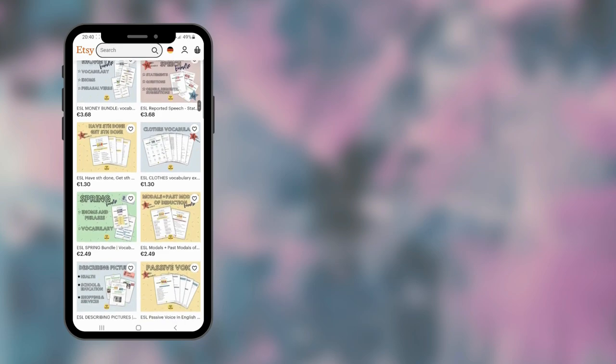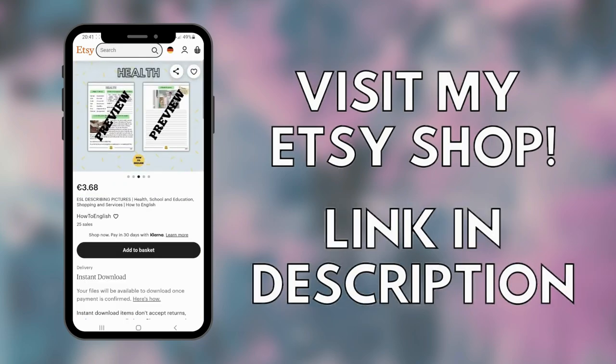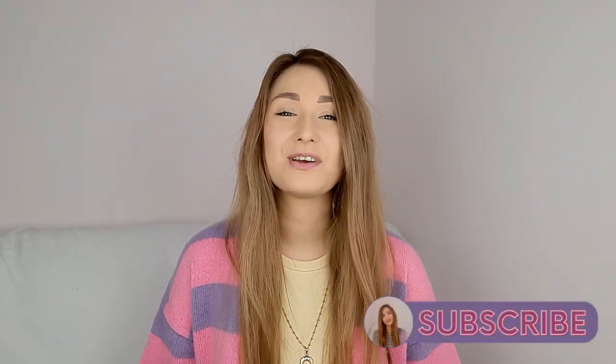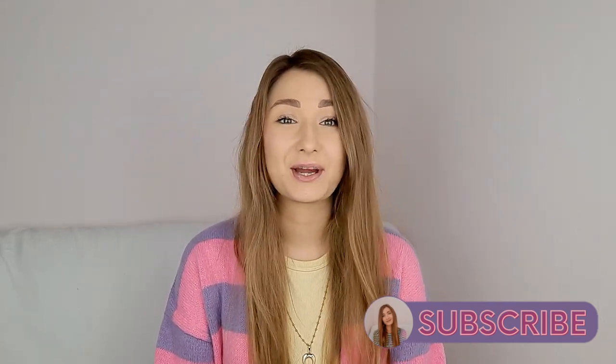If you'd like to practice describing photos, visit my Etsy shop where you can get some exercises — link in the description. Give this video a like if you enjoyed it and subscribe to my channel to be up to date with my English lessons. Have a great day and I'll see you next time. Bye!